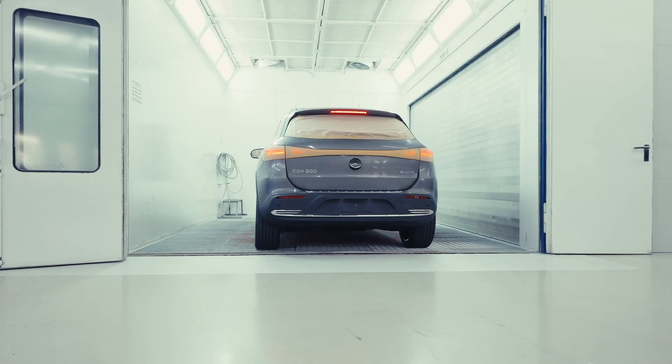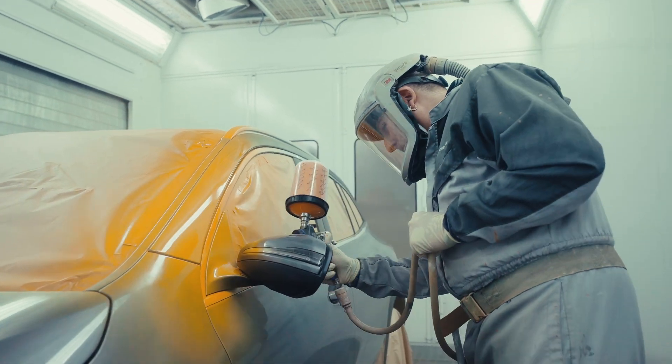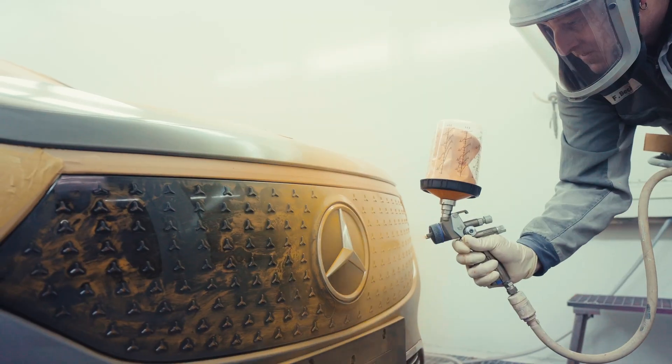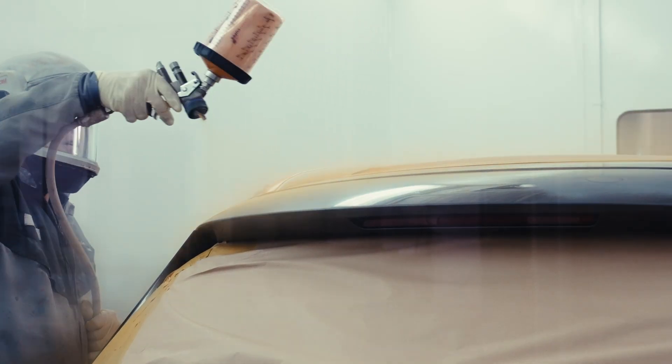we get a car here right from the production line. And the first thing that we do is we paint the car orange. We use this orange color because when we first started doing crash tests, it was just black and white filming, and on the black and white films, this orange color provided the best contrast.